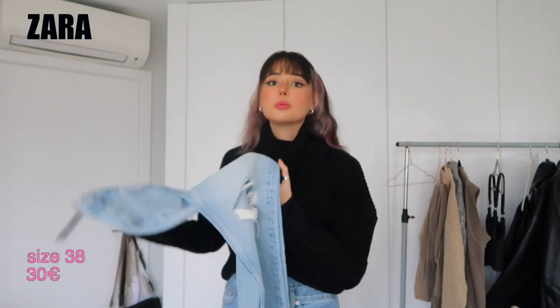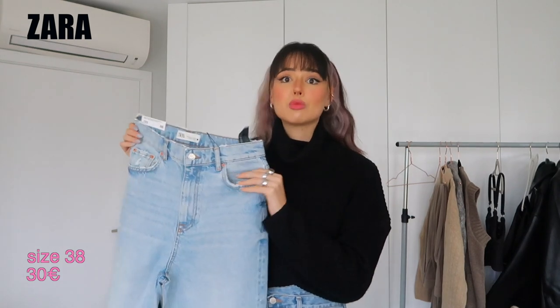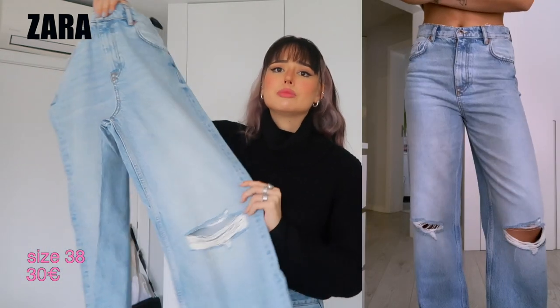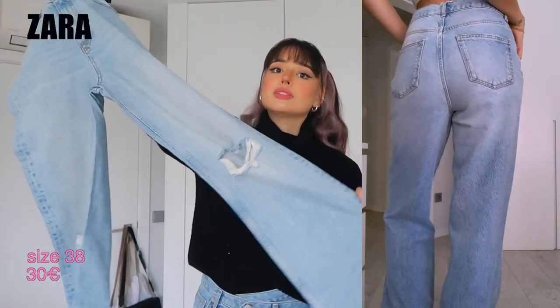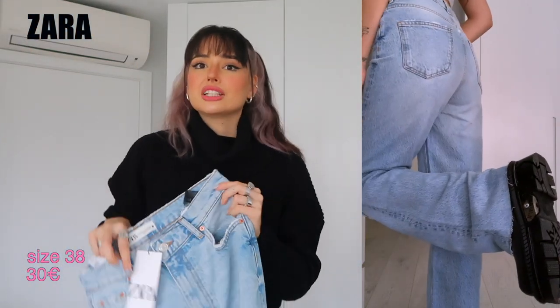Now for the Zara items — I know you're excited because Zara is so accessible and available in many countries. The first item is a pair of jeans you've probably seen everywhere. A lot of girls on Instagram are rocking these, and now I understand why. They're called something like the '90s vibe' — they really look 90s and grunge. As a tall girl, I love the length; they fit so well on the body and I highly recommend them.